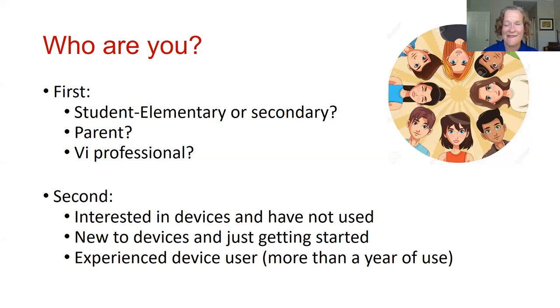My second question I want to direct to the students: Are you brand new to devices and just interested? Have you used them just a little bit? Or are you a more experienced user — meaning you've been able to use your tools for more than a year?